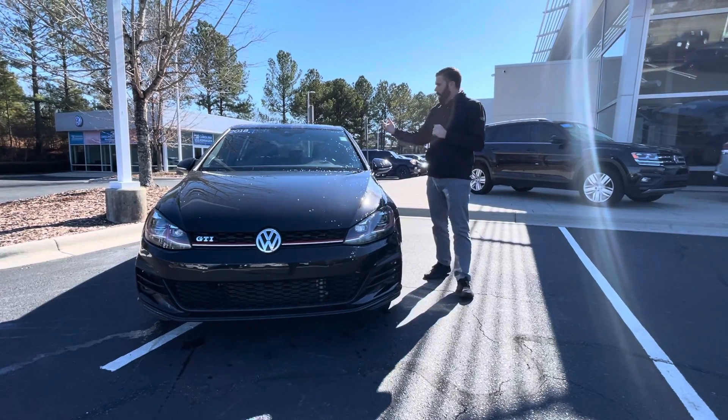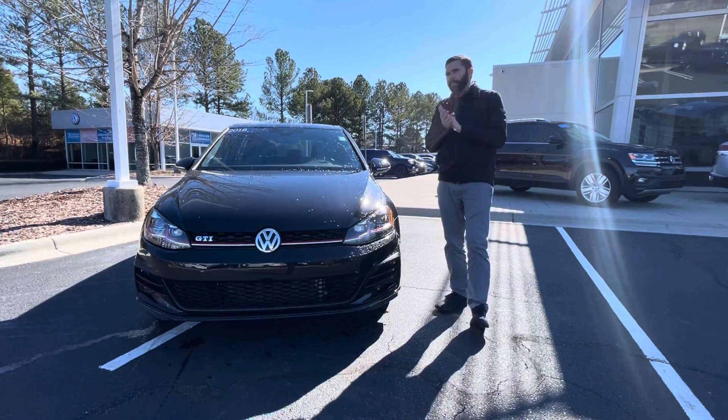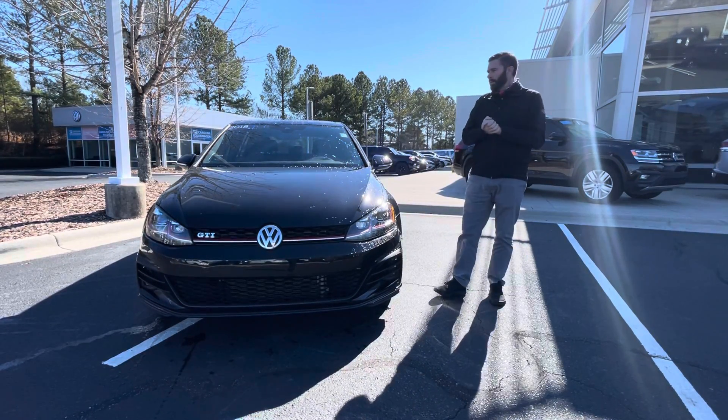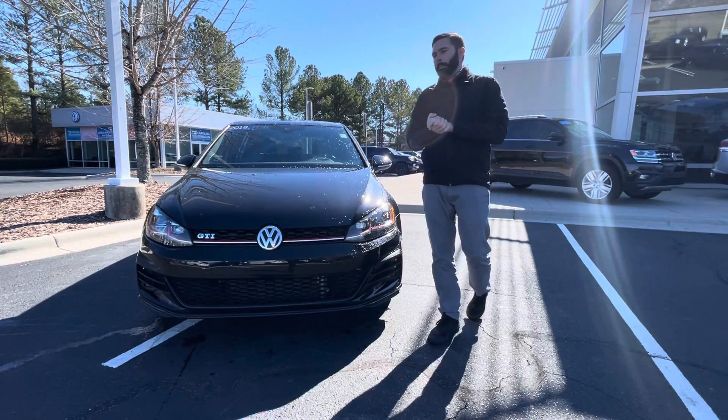I actually know the gentleman that traded this vehicle in. Older gentleman, about 50 years old, ended up buying a Tiguan because his wife said he was going to get in trouble in the car — they just needed something bigger.